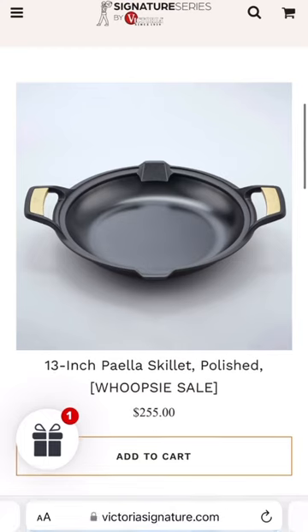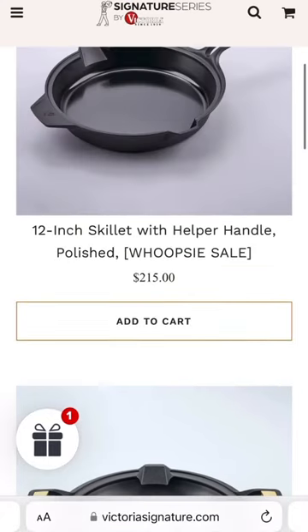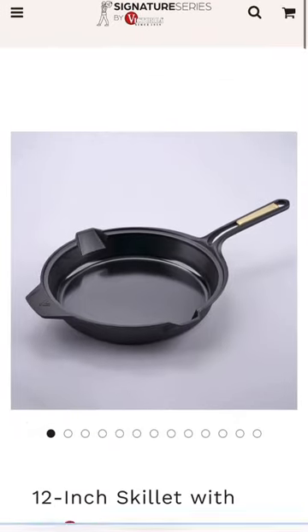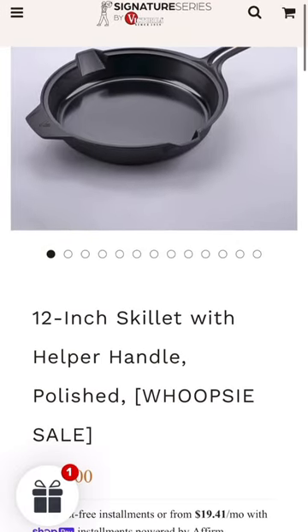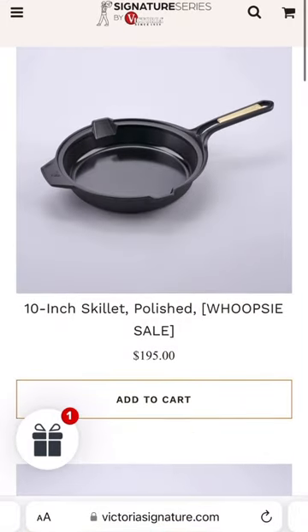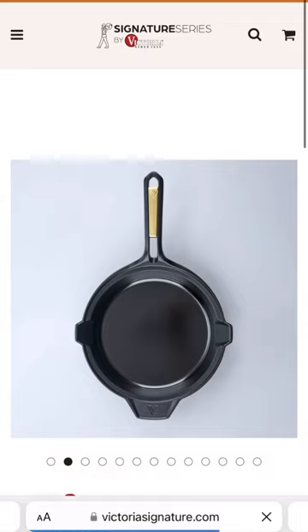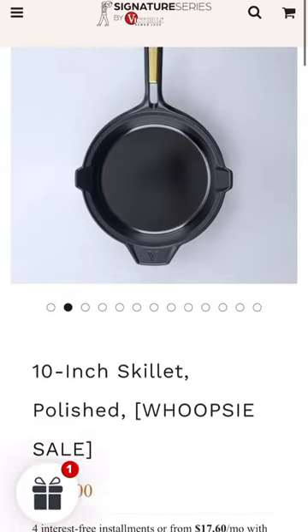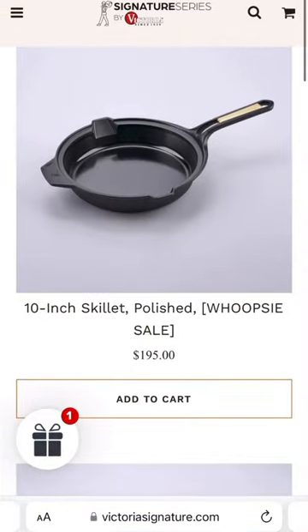All whoopsie pans are part of the numbered series, so you can get yourself a numbered skillet. The seasoning is going to pretty much wash away once you give it its first initial wash, but I think you guys are good at seasoning and have some understanding of how it works, so there will be no issue there. Once again, thank you to BB, the general manager at Victoria Cast Iron, for providing us first dibs.